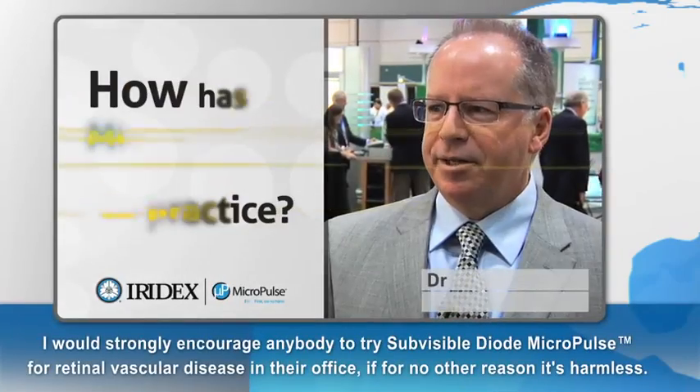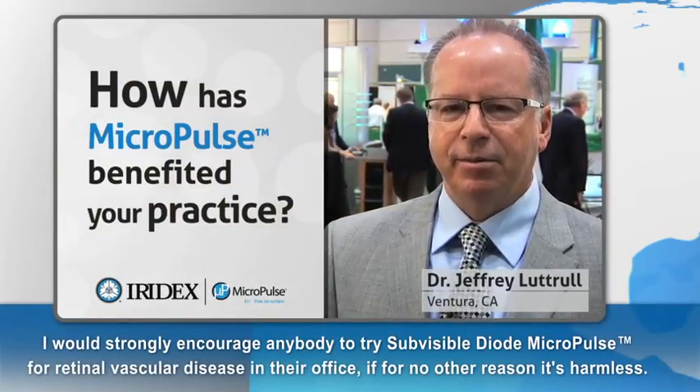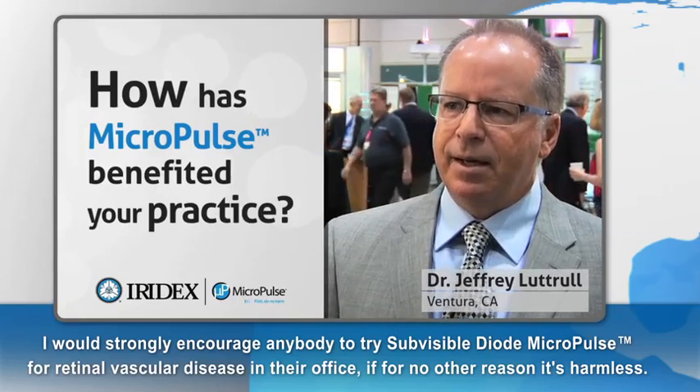I would strongly encourage anybody to try sub-visible dialed micropulse for retinal vascular disease in their office. It's harmless — that aspect alone changes how you view laser treatment and how you manage patients. Patient acceptance is extremely high. Your stress level is extremely low. It fits in perfectly with everything else you're doing to manage retinal vascular disease.